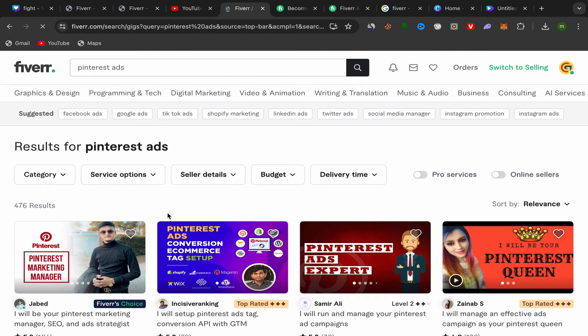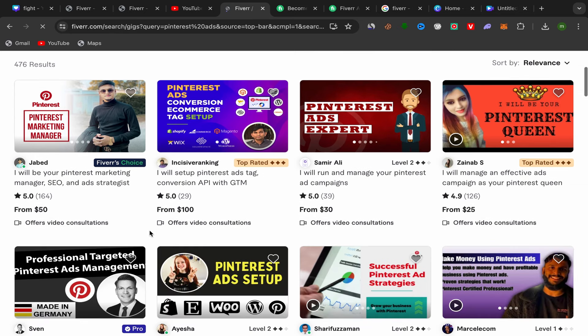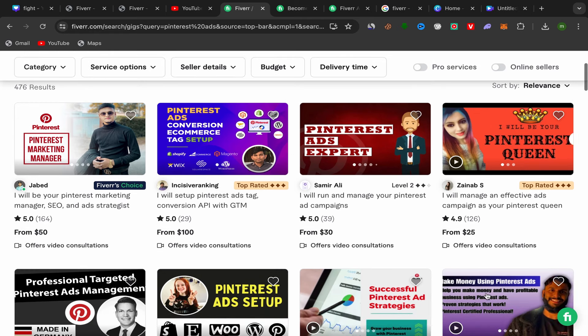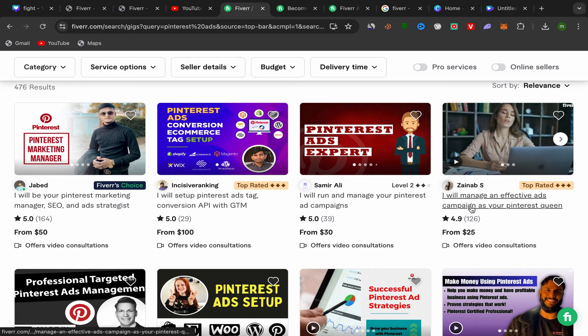Pay close attention to this step: always choose good sellers — level one sellers, level two sellers, or top-rated sellers who have a lot of reviews. If people click your affiliate link and the seller has good reviews, they're much more likely to buy, and you'll earn commission. For example, I see this top-rated seller offering Pinterest ads setup starting at around $21-$25 with many reviews — I'll choose this one.